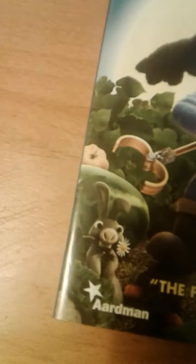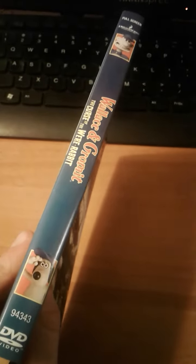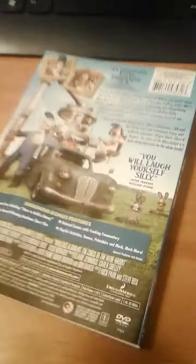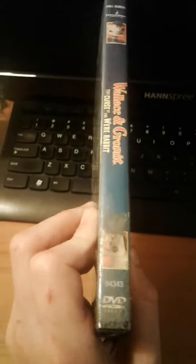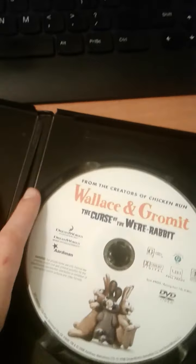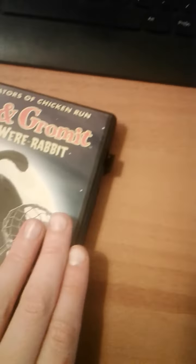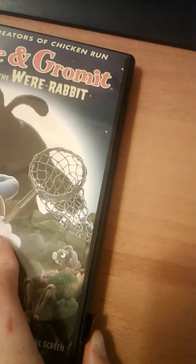With that rabbit right there — here's the front, side, and back. I used to watch this show, these movies, when I was very little.